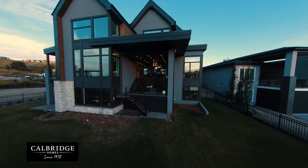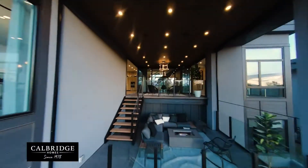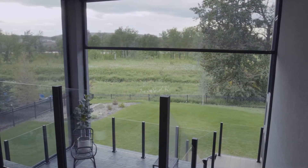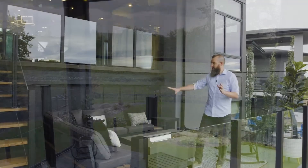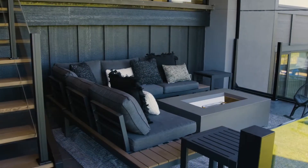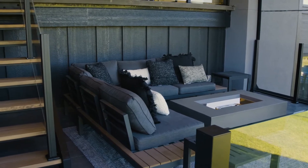A deck, an outdoor space — two-tiered, which is quite unusual — but having it covered and screened in at the same time just elevates it yet another little bit. This space right here with the gas fire pit is so comfortable, so cozy, it is incredibly private.